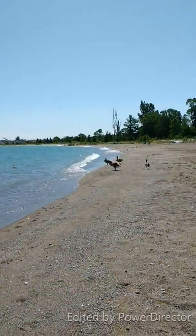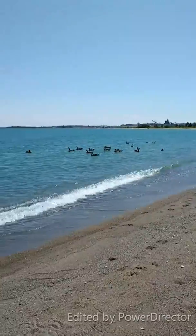We've got a crowd on the beach today — some two-footed beach goers.